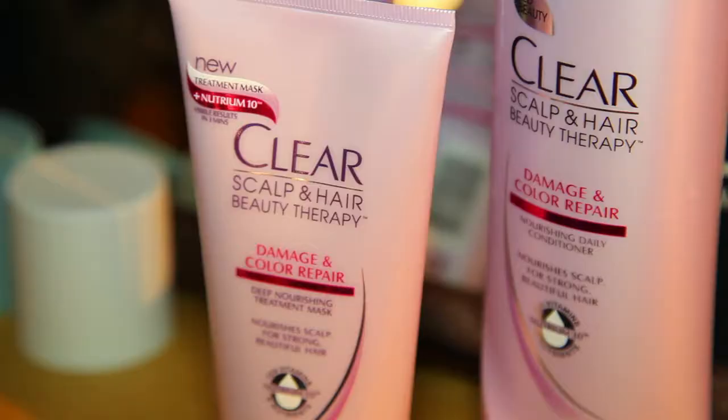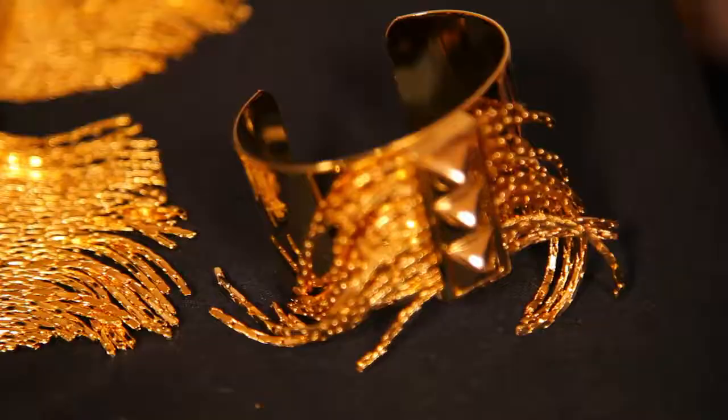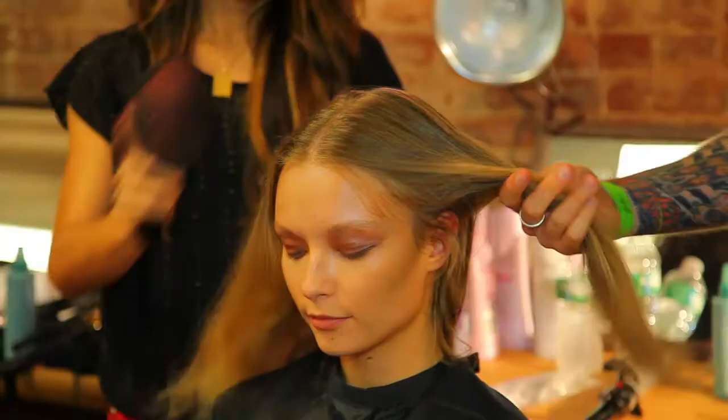I'm gonna chat with Jen Atkin, who's a celebrity hairstylist with Clear Scalp and Hair Beauty Therapy, and she's gonna show us how she actually uses the jewelry to create really cool hairstyles.